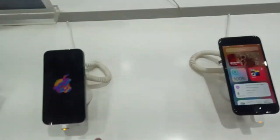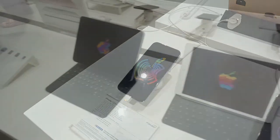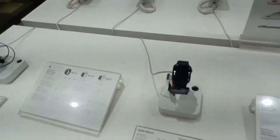So guys, this is the iPhone 11, and the new series: iPhone 12 mini, 12, 12 Pro, and the last one is 12 Pro Max. So we will decide which one to buy. We will see you after sometime.